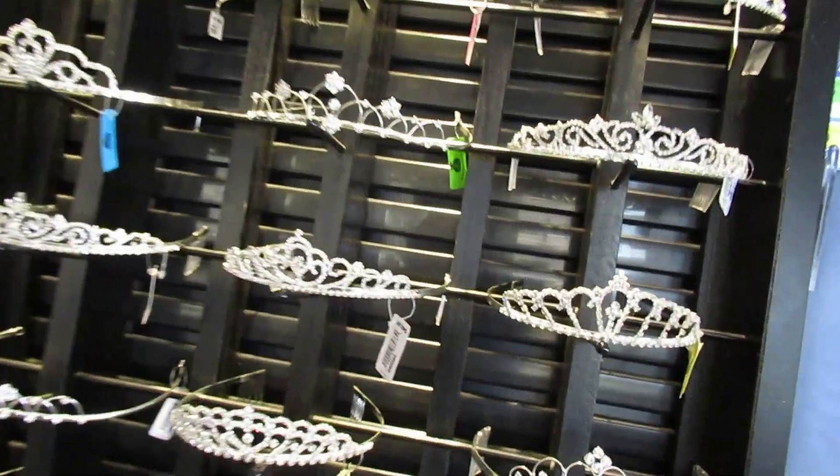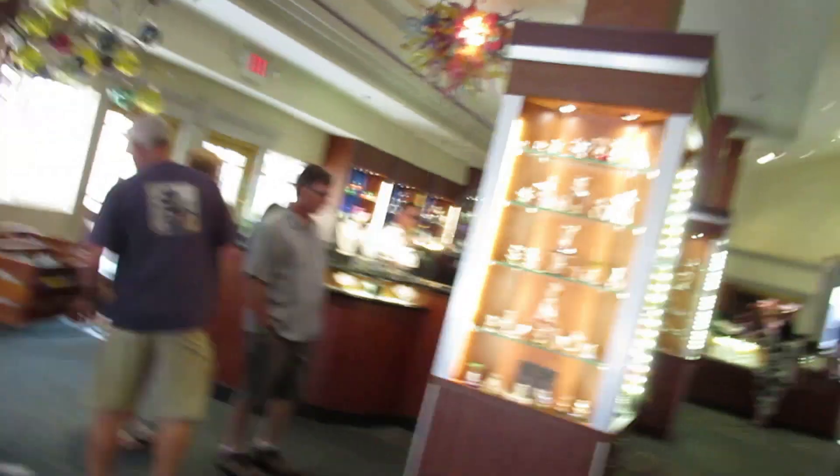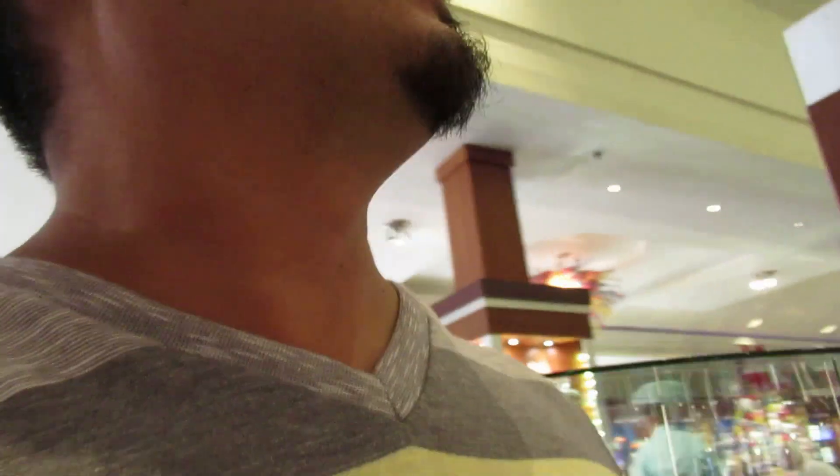I'm glad they knocked down that $37,000 castle. Let's see how much — $50 for the tiaras. And this is one more thing I love over here: he's making the crystals right here. Wow, that is amazing.